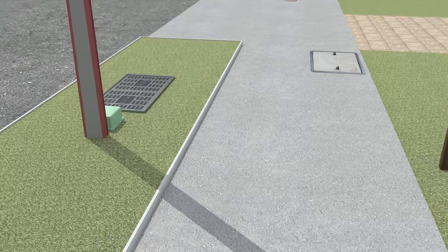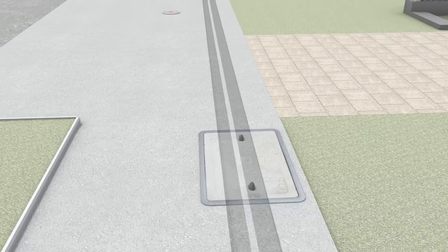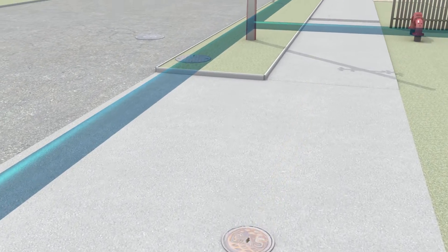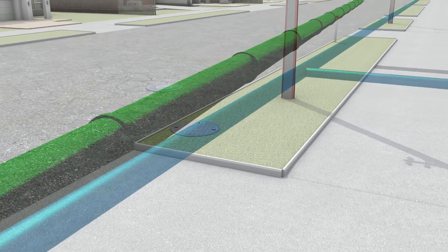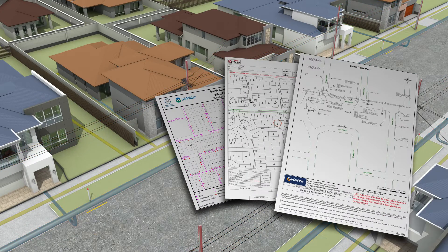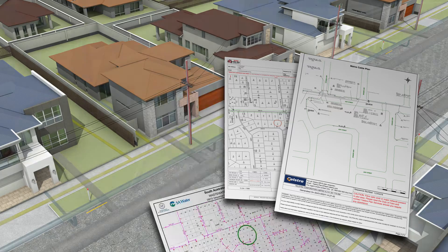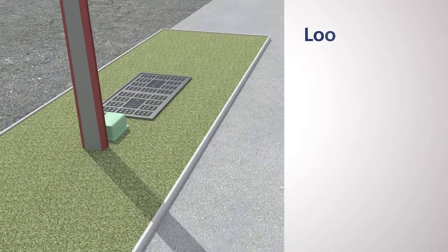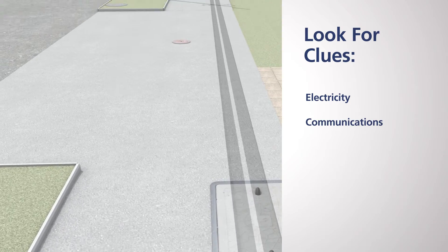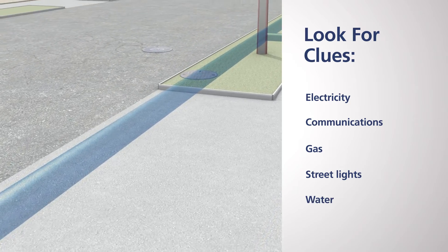Walking around your work site is an important part in finding visual clues of what utility services are present. Looking for signs of services and utilities above ground indicates things that may lie below ground. Before You Dig plans give you an idea of the services you should be able to identify, even if you can't see them. Your Before You Dig plans need to be with you on site. Using these plans, walk around your site and look for clues of electricity, communications, gas, street lights, water and waste.